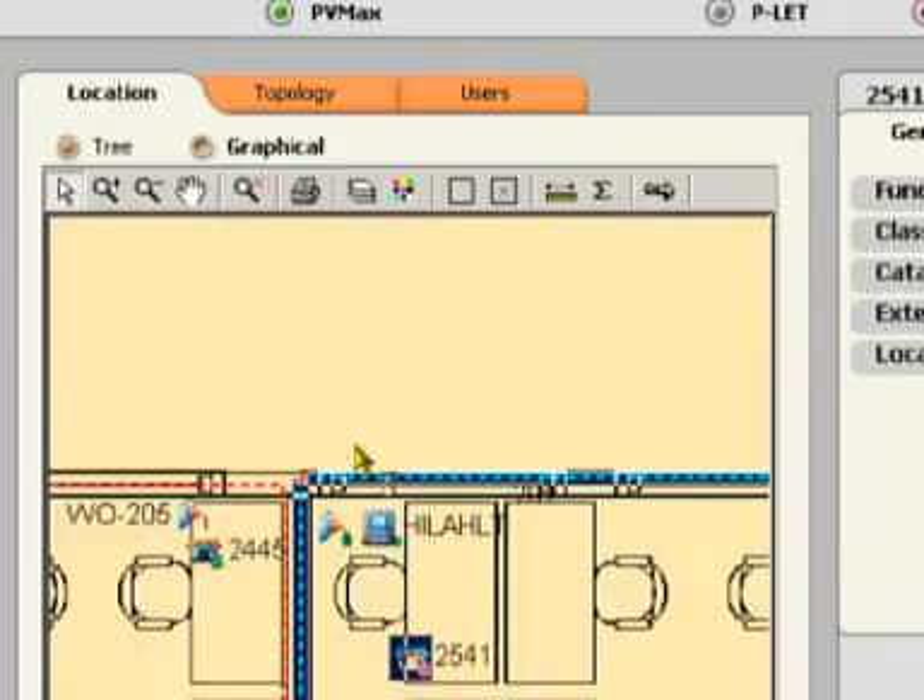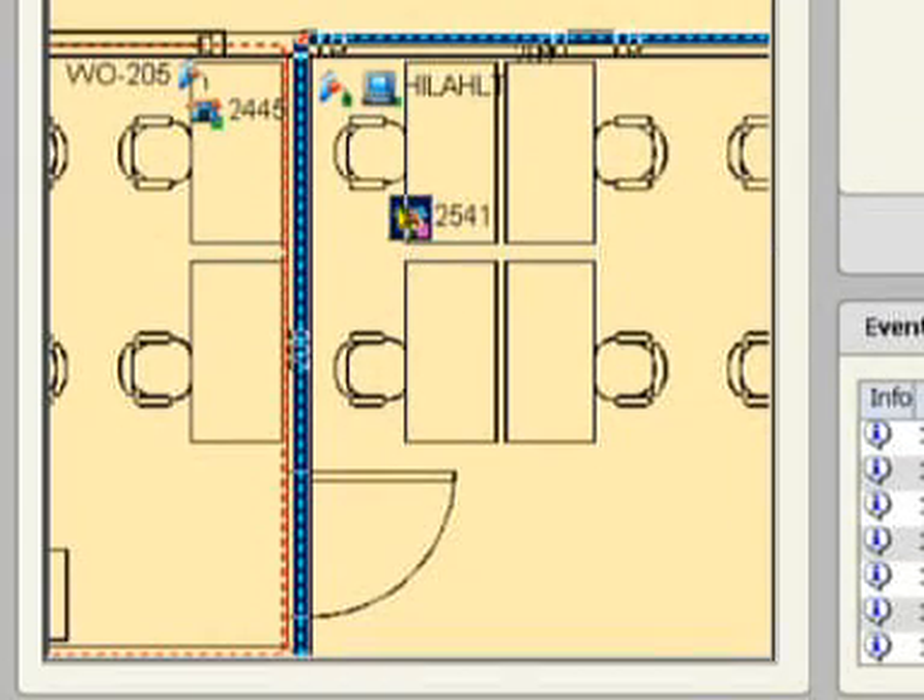From now on, every device is tracked, and any change in its connectivity — whether planned or unplanned, legal or illegal — is automatically reflected in the database. This also ensures visibility of switch port utilization, physical location of devices, and other asset management functions.